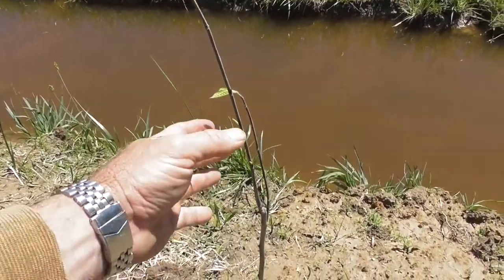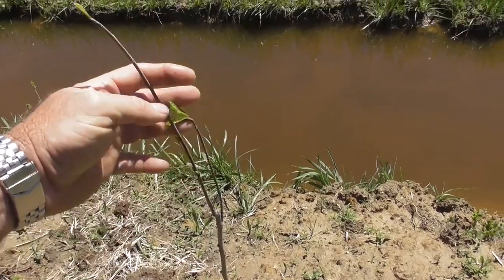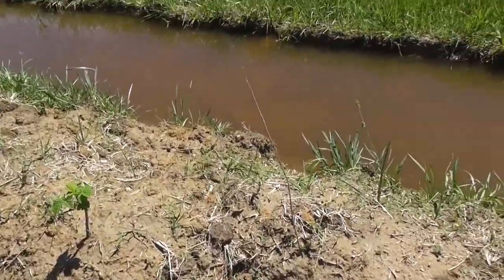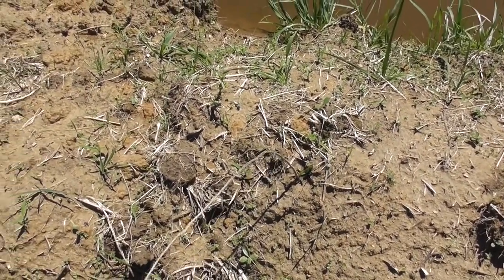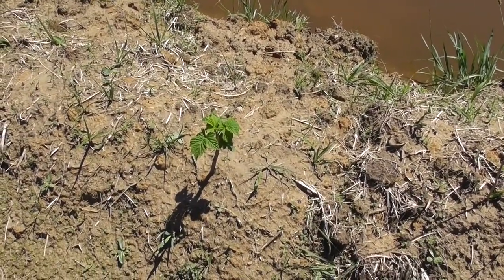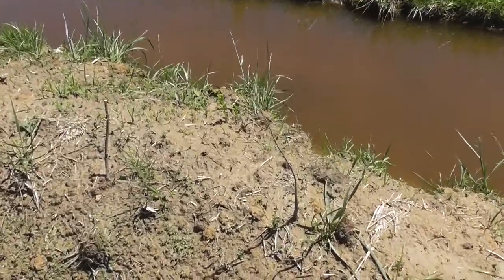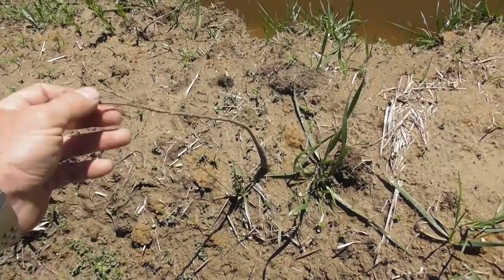I don't know if this is a pecan or not — this is either a pecan or a pawpaw. That's probably a pecan right there. I don't know, it looks viable. There's a raspberry. It looks like a pecan. This one has some — hard to say.